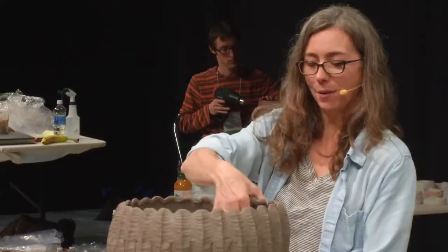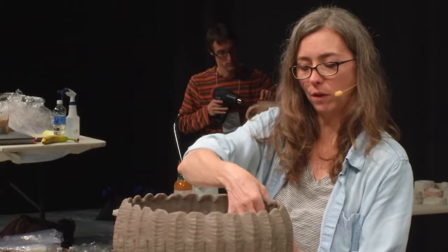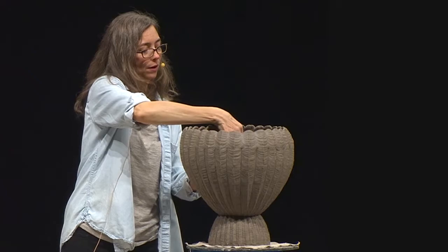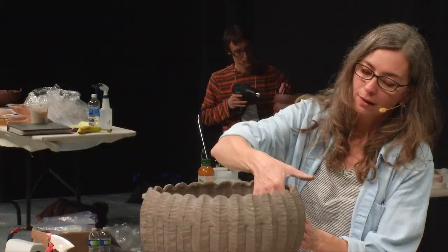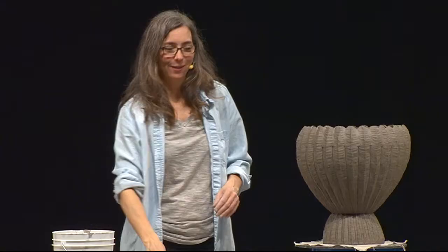I have this thing I do with my students who first come to hand building or ceramics, which is I have them invent 25 different ways of touching the material and making a mark. What's so interesting is how many ways you can use your hands to create pattern. I'm really a believer in constant invention and constant experimentation, and I challenge my students to find and develop their own language with the material.